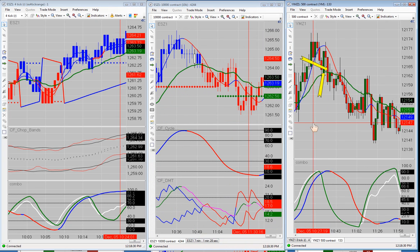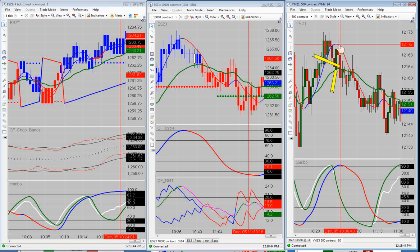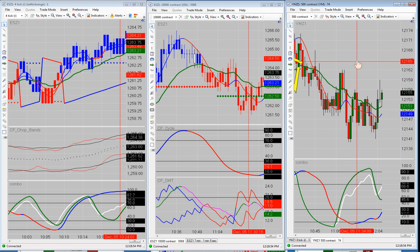Over here on the YM, I did not take this trade — I tried to take it. I had my order at 162 and Dwayne had his at 163. Dwayne entered at 163 and watched it go all the way up to 173, and it came back down and got him out at plus one point. I never got an entry on this trade, so there was nothing there for me.